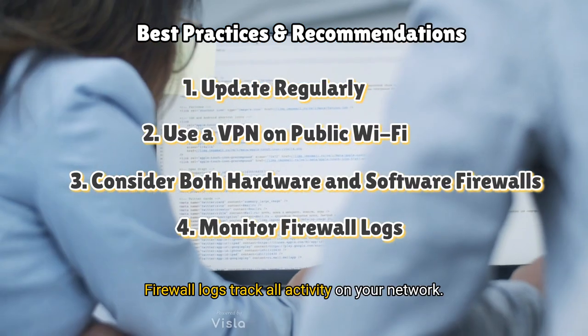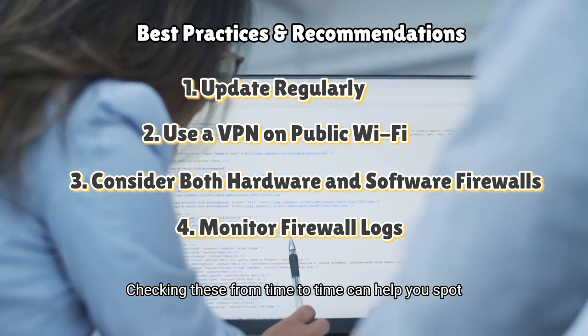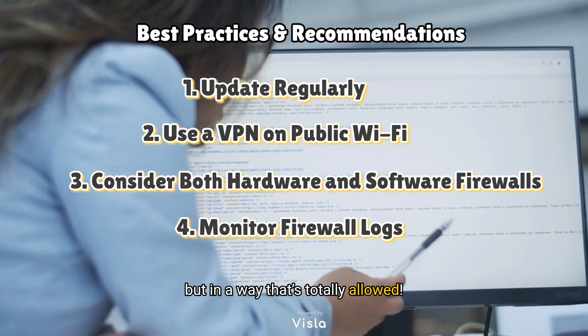Four: monitor firewall logs. Firewall logs track all activity on your network, and checking these from time to time can help you spot unusual behaviour — it's like reading your firewall's personal diary, but in a way that's totally allowed.